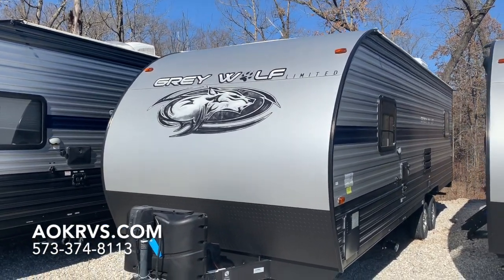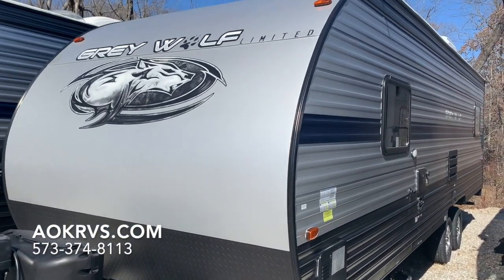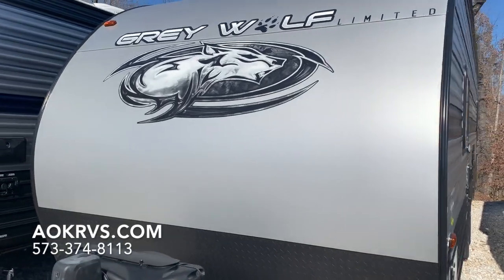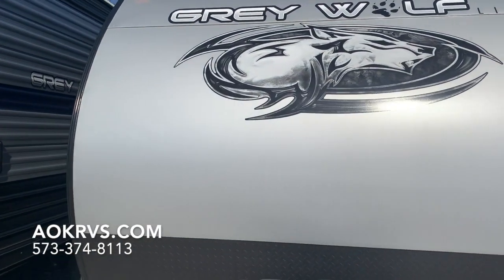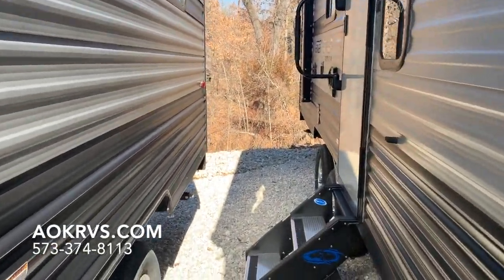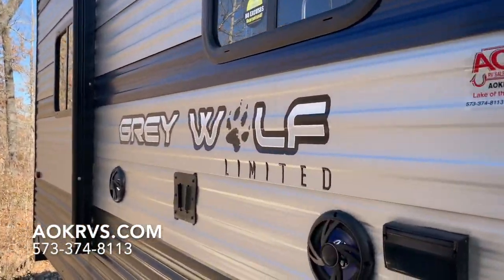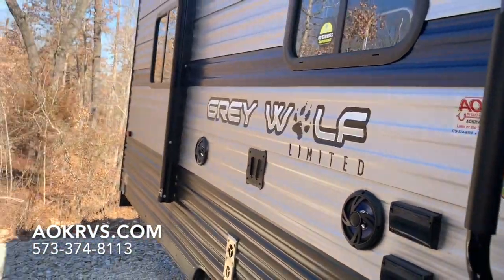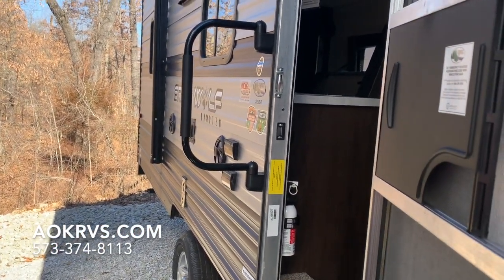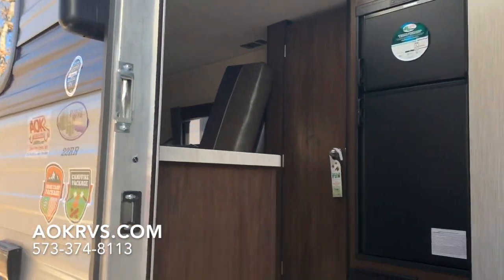This is the Grey Wolf 22RR. It has a power tongue jack and a dual hot water heater, which means it's gas or electric or both. It does have a black tank flush and an outside shower. On the entry door side you can see those great sturdy steps and a grab handle. There's an outdoor TV mount with marine-grade speakers and LED blue lighting. This camper is 28 feet long and weighs about 4,833 pounds dry weight.